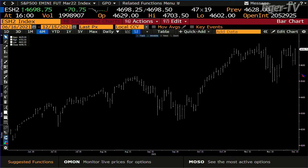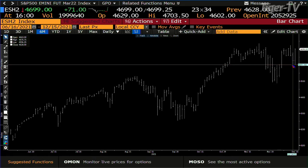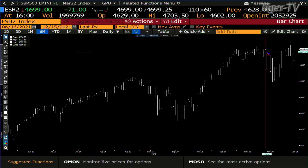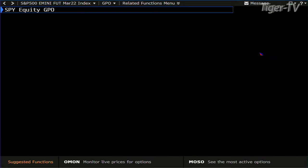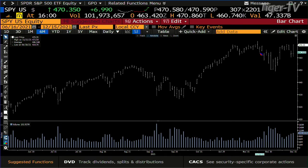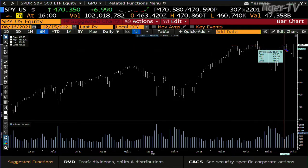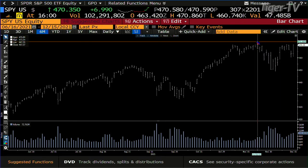We had a low established at 4,602. The low yesterday was 4,596 — intraday it came down to it and you rejected it. The highs in the futures are 4,735. Looking at the SPY right now, up $6.90 at 470.35 — that is only 35 cents away from the closing high of 470.74. The all-time tick high is 473.53. We're going to go after it.